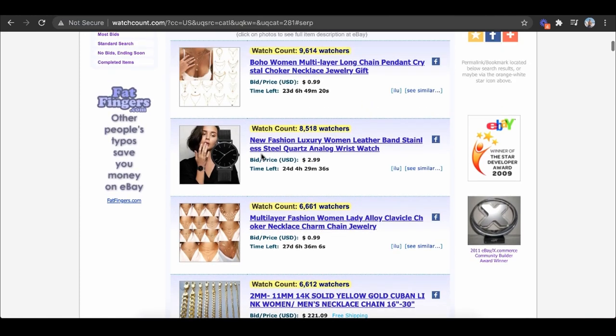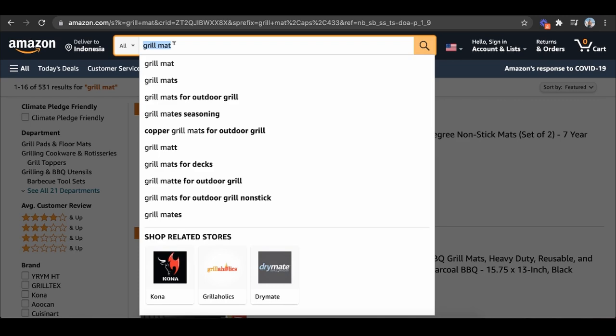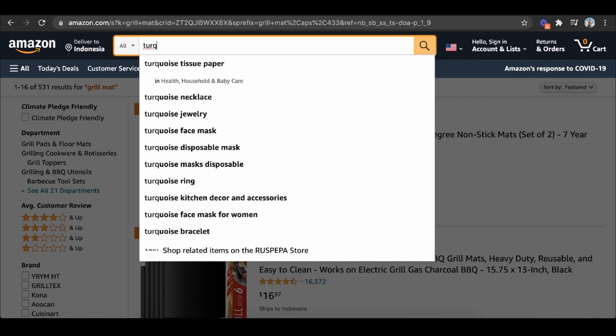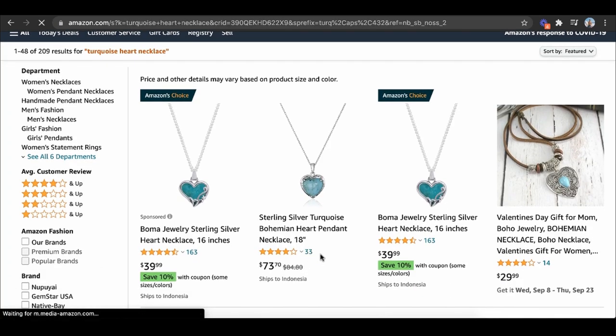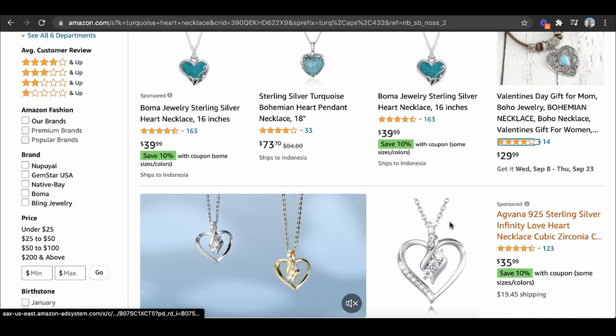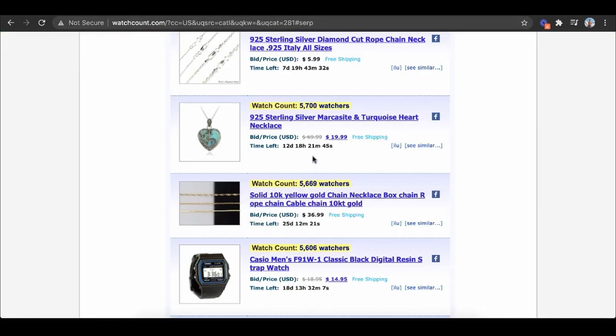Let's use jewelry as an example. Scrolling down on Watch Count, you can see this boho turquoise heart necklace gets 5,700 watchers — that means there are 5,000 people interested in buying it at $19. So we can look at the price, go to Amazon, type in 'turquoise heart necklace,' and see the competition. The competition is a lot lower — 33 reviews, 163 reviews, 14 reviews — and it's on the first page with not a lot of people running ads. And check this out: it's $39 on Amazon — more expensive than what you'd get on eBay.